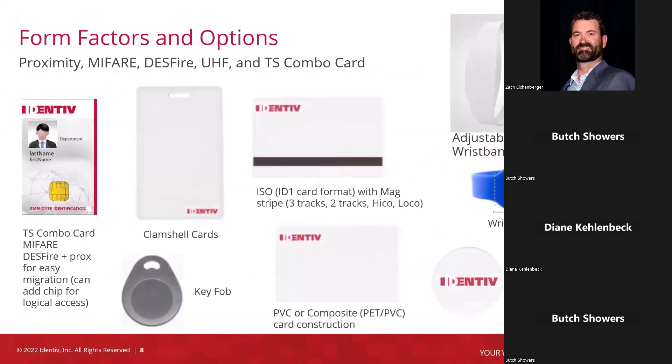In terms of form factor, you're probably familiar with most of these: clamshell cards, ISO PVC, ISO composite, key fobs. We also have adhesive disks. A lot of customers use this little adhesive disk — they'll put it on their phone for physical access control instead of using Bluetooth for mobile access. The disks are also used for putting on equipment they want to identify.